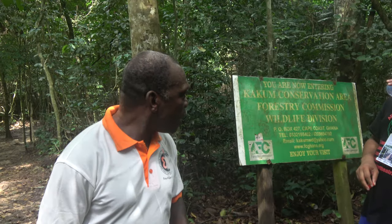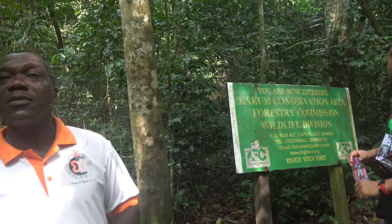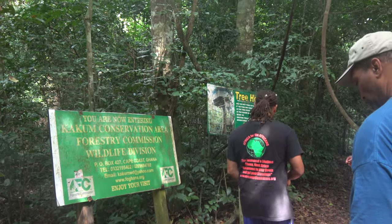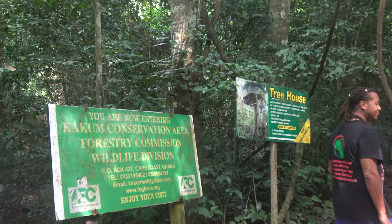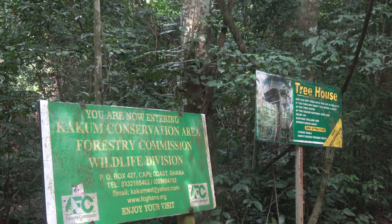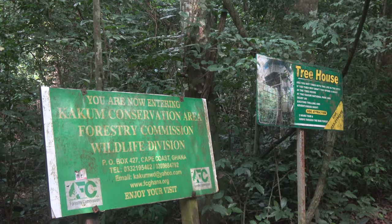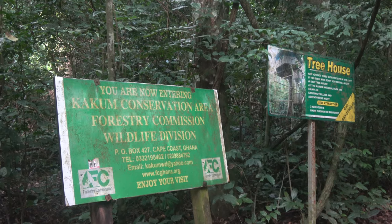Even just one hour's walk here is worthwhile for the clean oxygen alone. We also have birdwatching, which is done early in the mornings and late in the evenings when birds are most active. There is also a treehouse — there are actually two of them. If you want to experience a night in the jungle, there's an opportunity to stay on top of one of those structures built on top of trees.